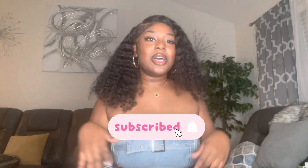Hey guys, welcome back to my channel. If you're new, welcome — my name is Brianna Tony. If you're a returning subscriber, thank you for watching, and if you're new, thank you for clicking on that thumbnail. Don't forget to like, comment, and subscribe.